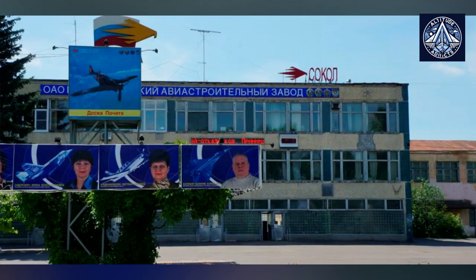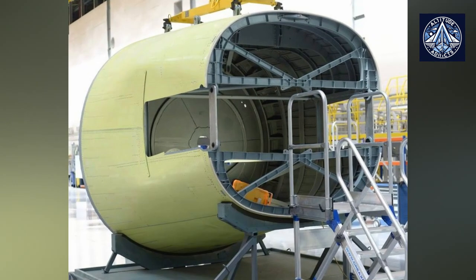The Nizhny Novgorod Aviation Plant, Sokol, has completed the first stage of production preparation for the Underbelly Compartment, UBC, of the MC-21 civilian aircraft.